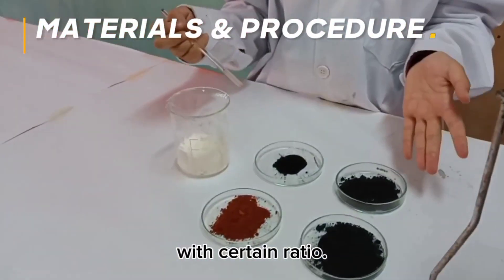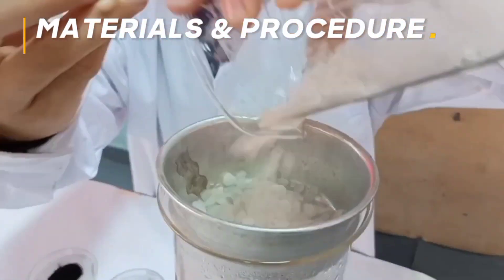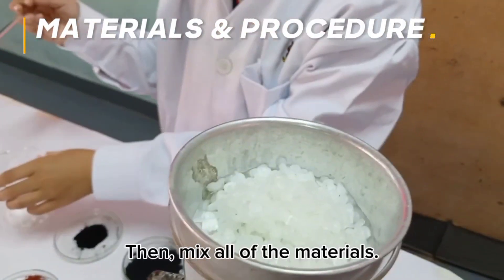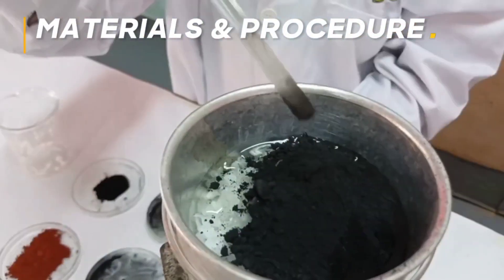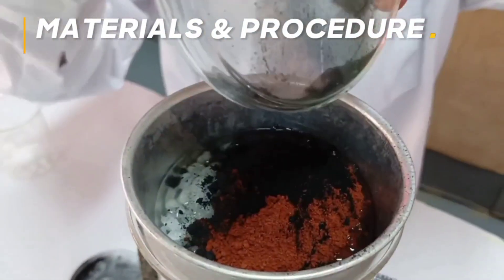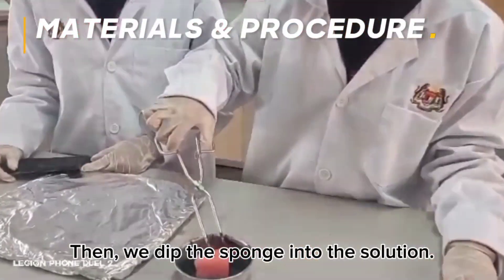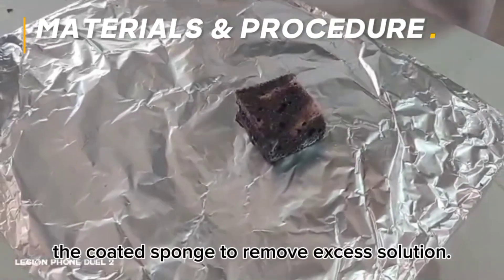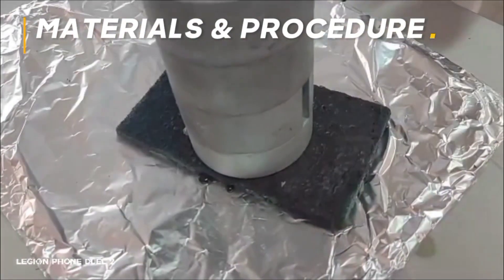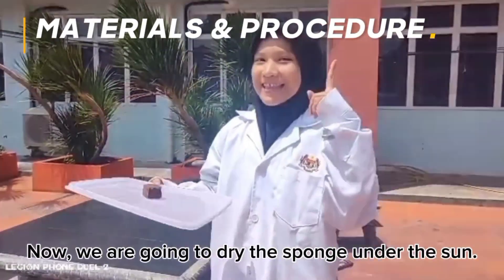All these materials have been measured appropriately. First, the beeswax is melted. Then, mix all the materials together. Then, we dip the sponge into the solution. After that, we press the coated sponge to remove excess solution. Now, we are going to dry the sponge under the sun.